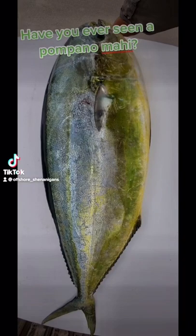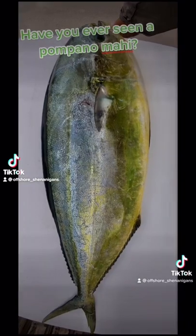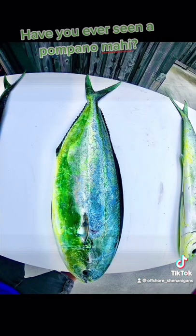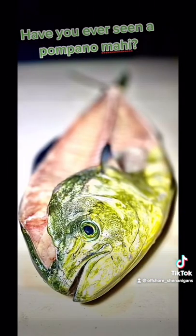This is a pompano dolphin fish. There are two different types of dolphin fish: the common dolphin fish on the left and the pompano dolphin fish on the right. The pompano dolphin fish does not get as big as the common dolphin fish, and they're found more down in the Keys.